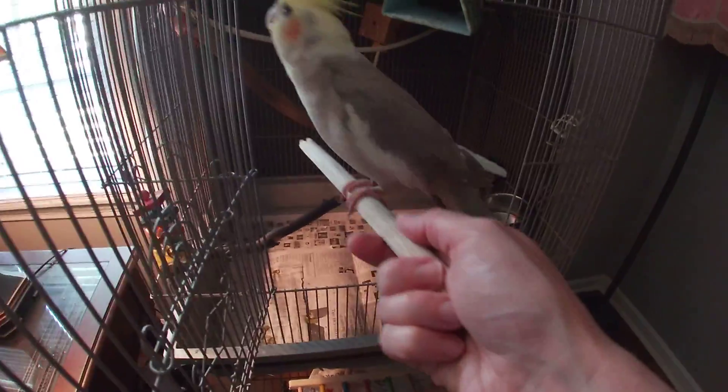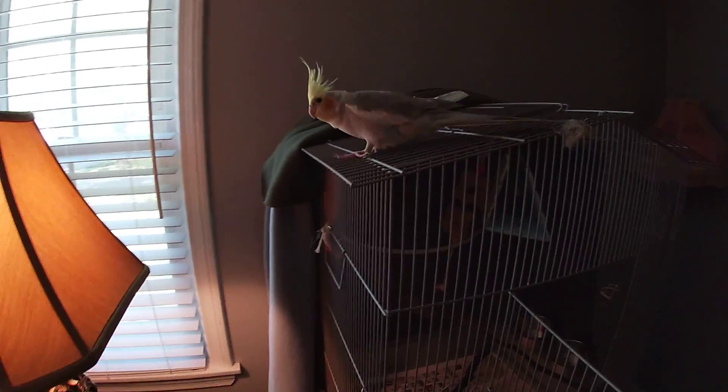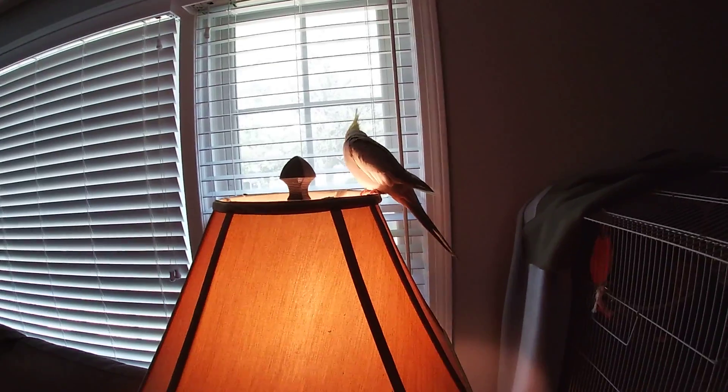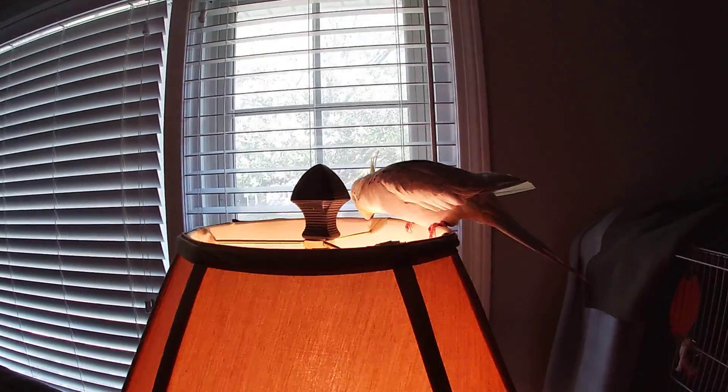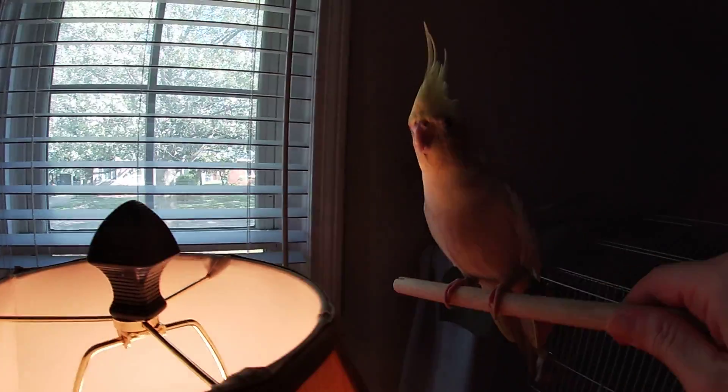Well, I knew she was going to go for the door, so I just let her. Now this is what she'll do if I let her do what she wants — jump on the lamp. And that is a no-no, because she will chew on the lampshade and eventually poop on the lamp. It'll be a big ol' mess.